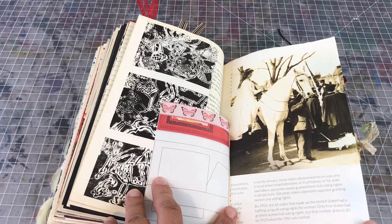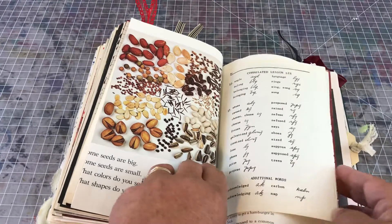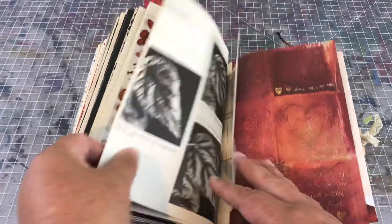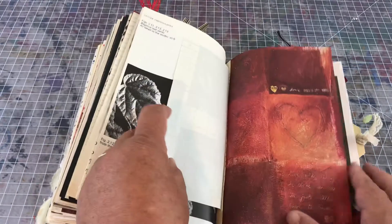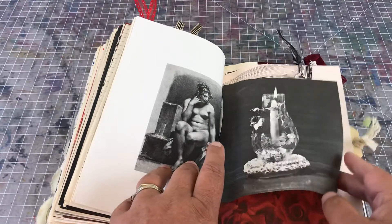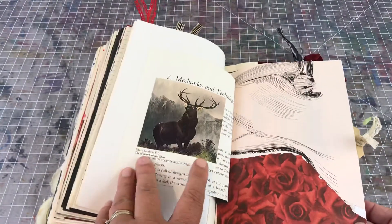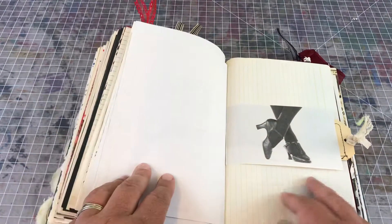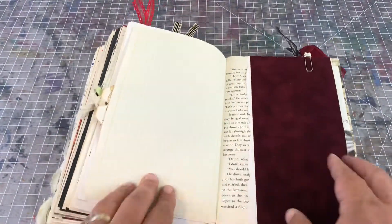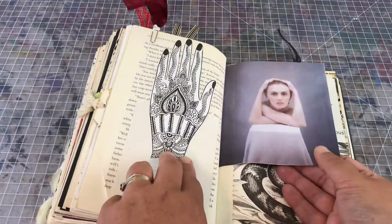There's a woman suffragette and just lots of cool women images — heart scrapbook paper, a nude, lots of animals and humans and flora and fauna of all sorts. There's another pocket and a mehndi hand.